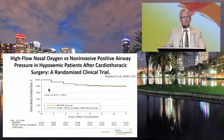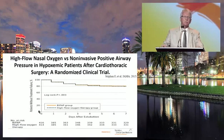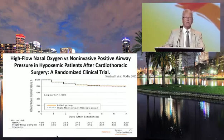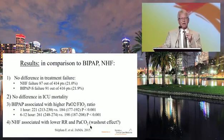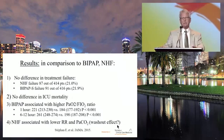Regarding BiPAP comparison, one study compared nasal high-flow versus non-invasive BiPAP with minimal settings in cardiac patients. They found no difference in treatment failure and no difference in ICU mortality. BiPAP was associated with a much higher PF ratio at one hour, sustained longer. However, nasal high-flow was associated with lower respiratory rate and lower PaCO2, possibly because nasal high-flow directly washes out anatomical dead space.